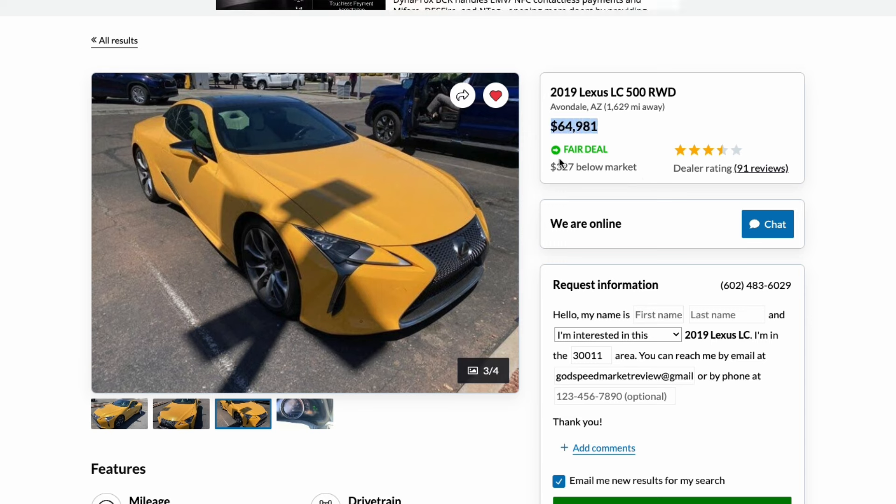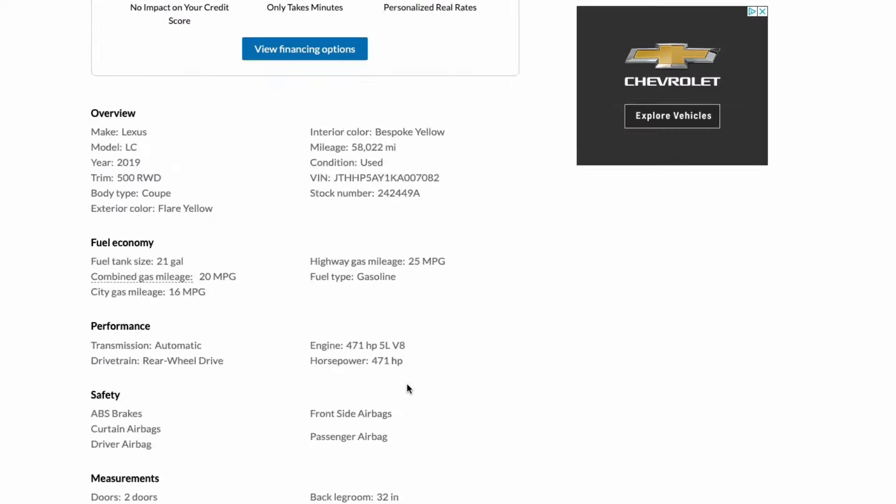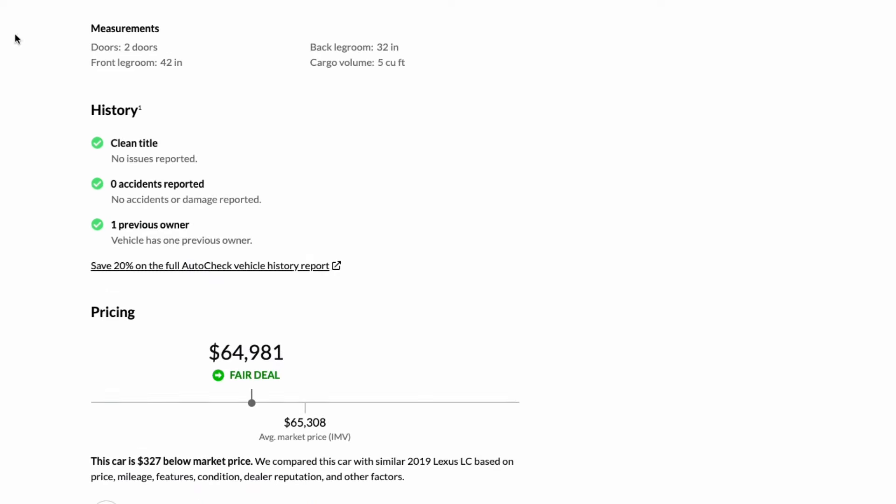That higher mileage shaved at least $5,000 off the price. The other one that sold this week went for around $74,000 with roughly 20,000 to 30,000 miles. So 30,000 more miles for $10,000 cheaper — personally I'll take that every day, especially on an opportunity like this that doesn't come along often. If you're looking for an Inspiration Series and you love flare yellow, absolutely check out Avondale Toyota.